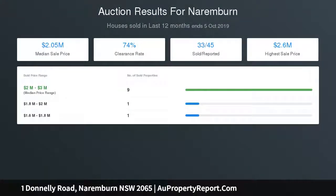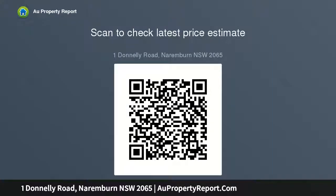High ceilings, air conditioning, internal laundry. Two private car spaces, ample under-house and roof storage. 650 meters from express city buses.